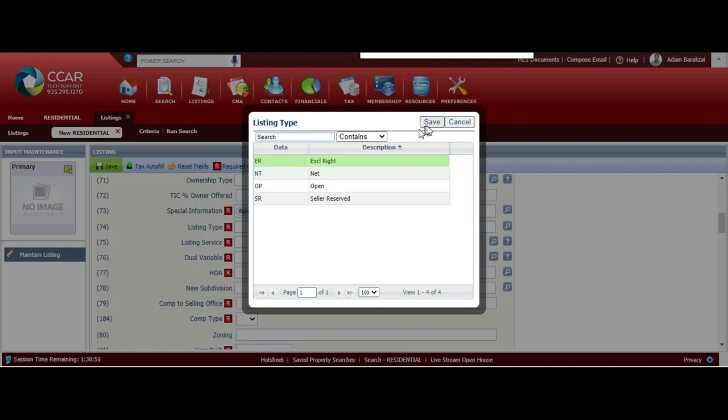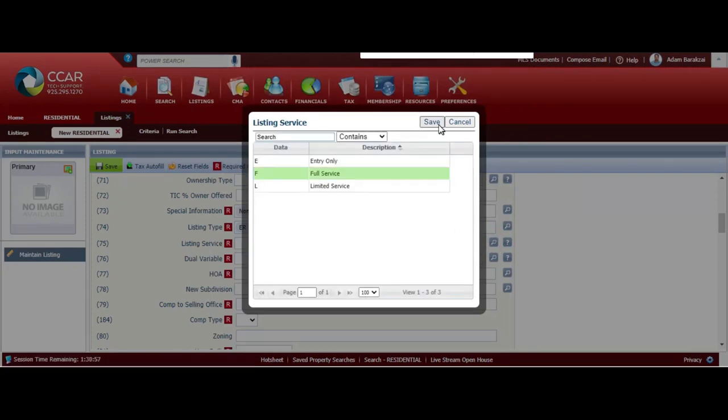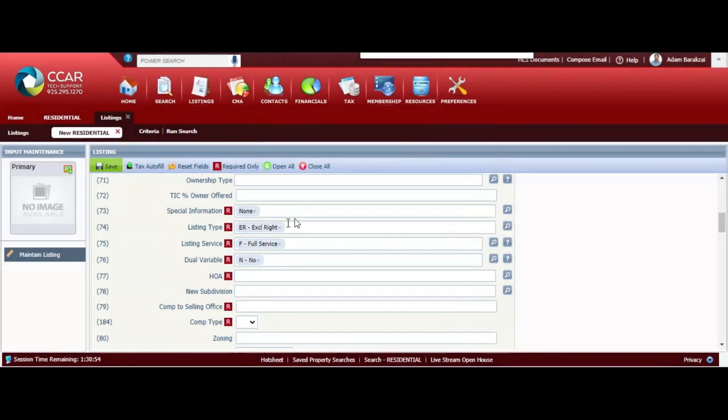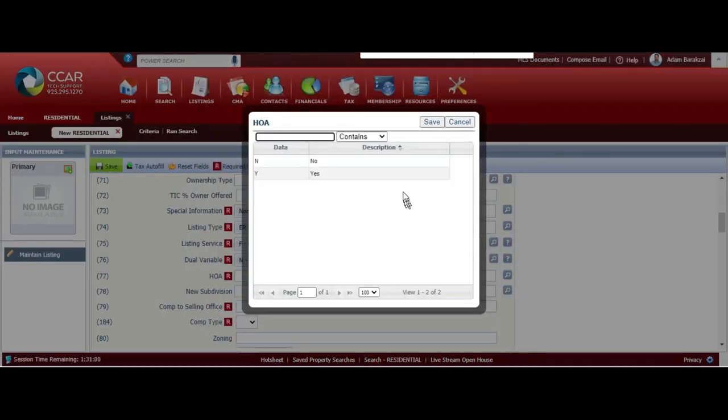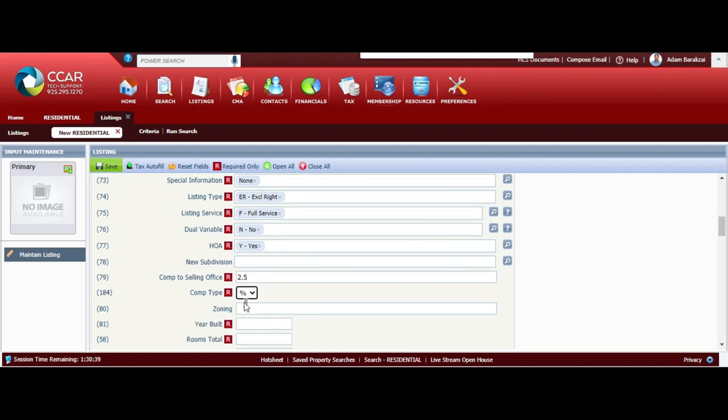Make sure you check with your brokerage on what kind of listings you're allowed to take. I always do full service. This next question is really confusing for a lot of people - it simply means are you splitting the commission equally. I'm advertising this property at two and a half percent commission to the buyer, which is the same exact amount I'm getting, so my answer for variable commission is no. We're going to click on HOA and go to the magnifying glass - yes, it has an HOA. You can go ahead and type in no for new subdivision. We're going to put 2.5 as a percentage of the actual sales price.